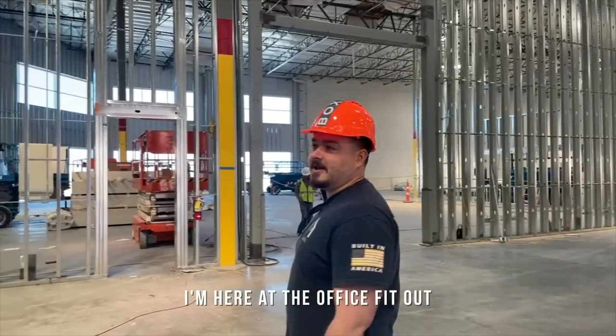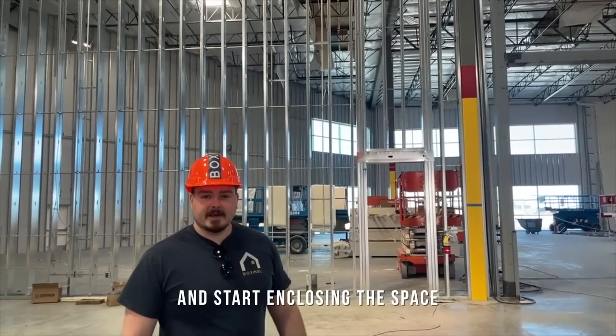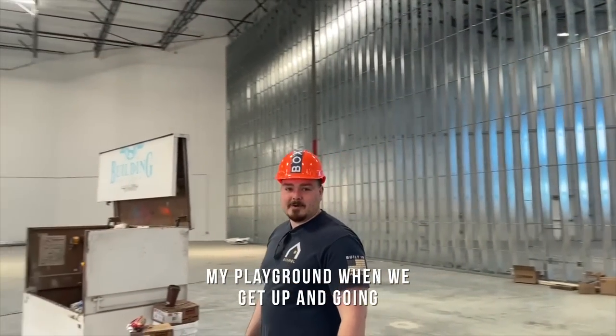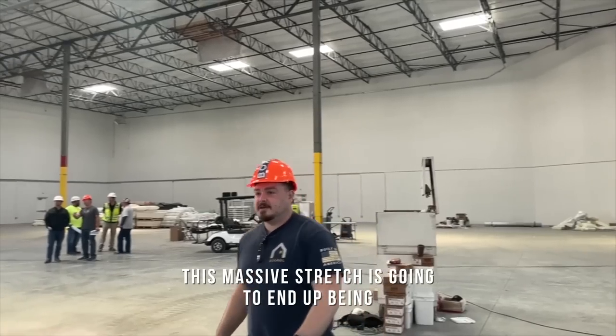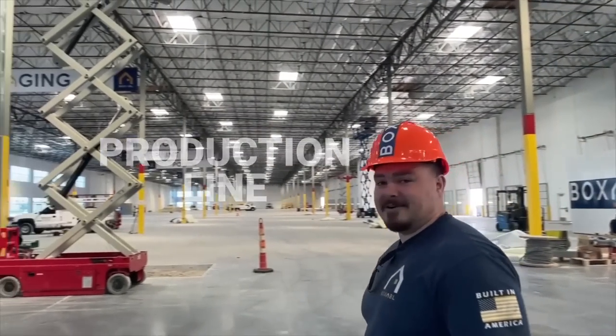Hi there. Kyle Denman, Boxable. We're here at the office fit-out. Today they're getting ready to finish up all the stud walls in the office and starting closing the space. And then this area over here is going to be my playground when we get up and going — research and development. And then this massive stretch is going to end up being our production line. Very, very exciting.